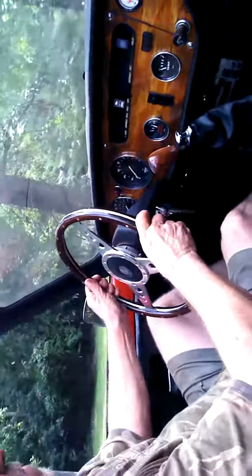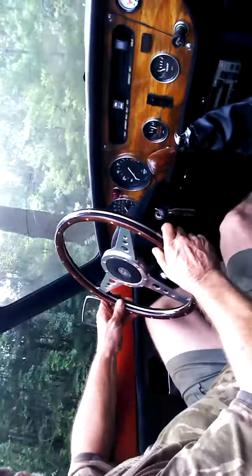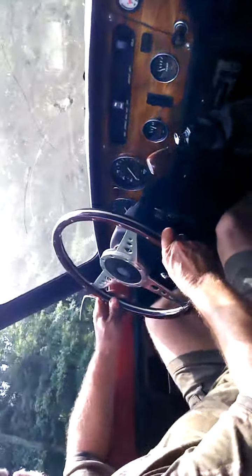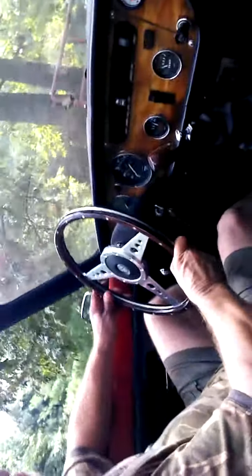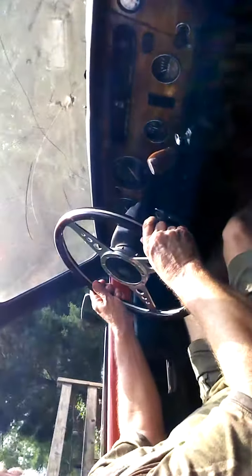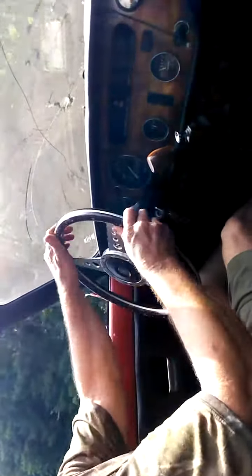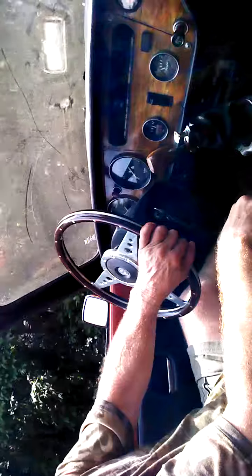This is a 1972 Triumph Spitfire. Overdrive transmission just installed. We went ahead and put a new clutch in. Got the CV driveshaft in it — shortened it myself.